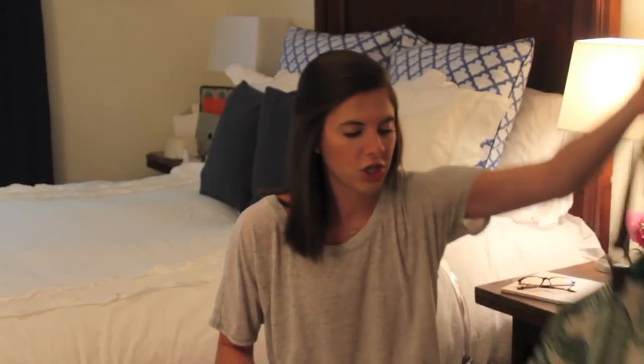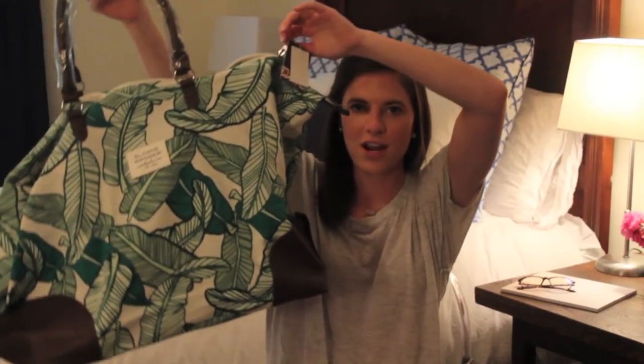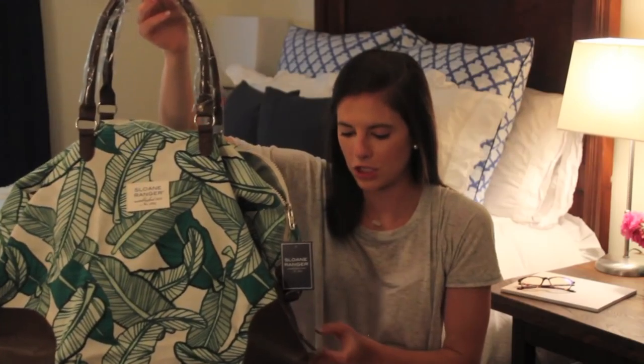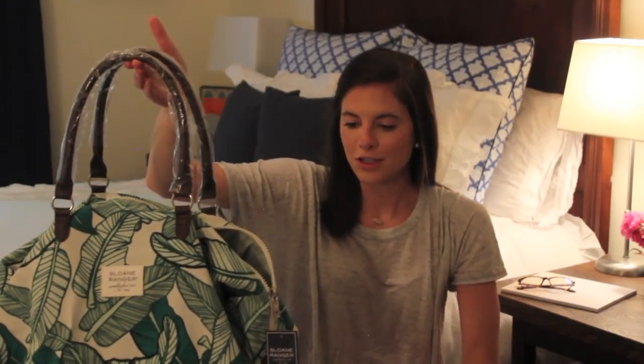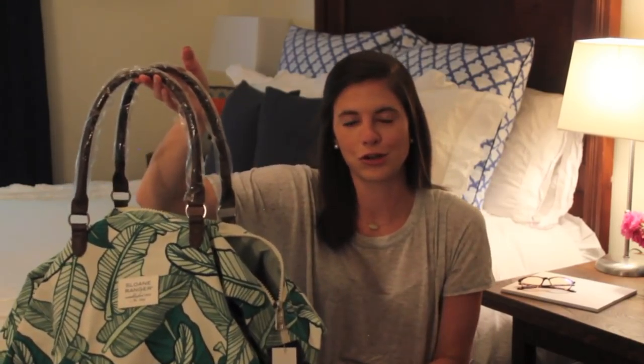Moving right along — I recently got this tote bag in the mail from the brand Sloane Ranger. Well, it's not a tote bag — it's actually a duffel bag and it has the cutest palm leaf print on it. I'm excited to use it for beach trips and other trips I have coming up. It's a great size duffel and it also comes with a long strap that you can make smaller, which I think is really nice for versatility.